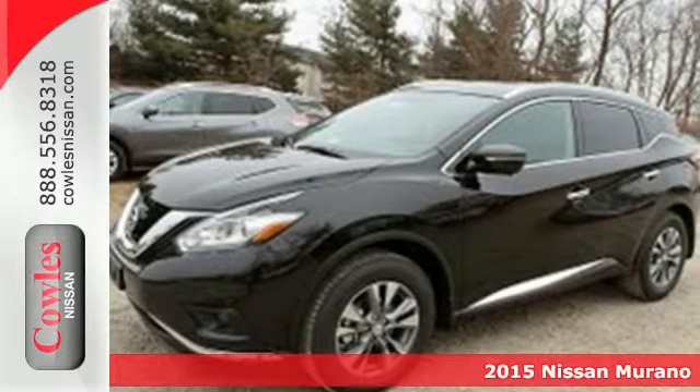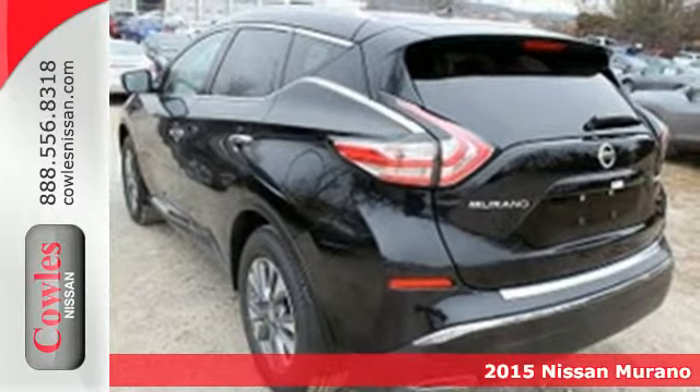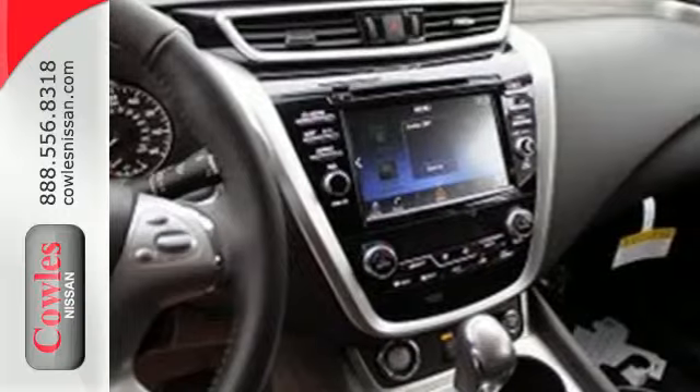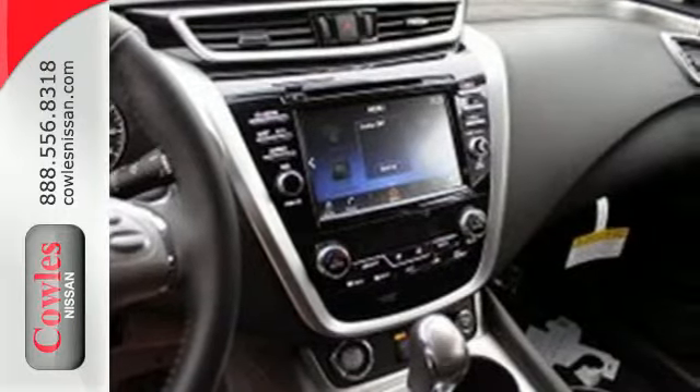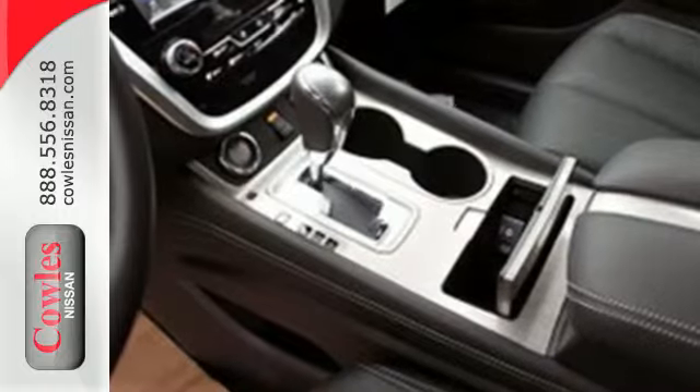Here's a 2015 Nissan Murano. Discover smart features in this striking SUV. The Advanced Drive Assist Display, which is about the size of a mini-tablet, puts all the information you need on an easy-to-read, programmable, high-res, 7-inch screen.